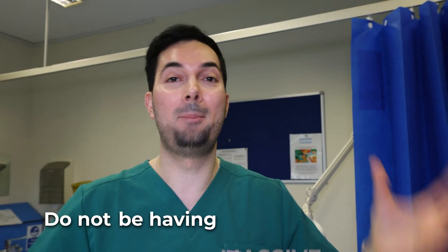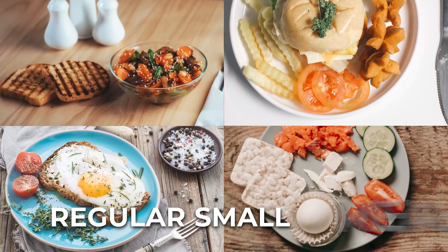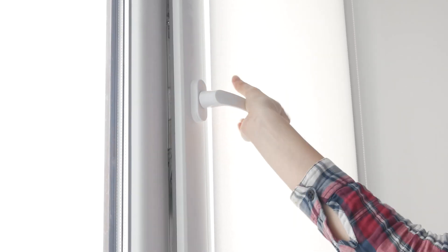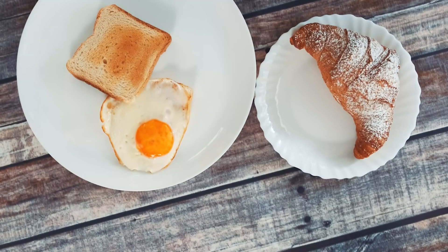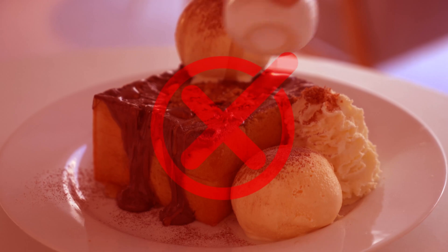Moving straight on to tip number four: when it comes to food, we need to be eating regular small meals. Do not be having massive meals just because you're feeling really hungry. By having regular small meals, we're keeping our blood sugar stable — if it dips we're going to feel unwell, if it goes too high again it's going to make you feel unwell. Pro tip: when you're eating food, make sure the room is ventilated, have the windows open, because food smells can make you feel more unwell. Choose light, bland meals — don't go for rich foods full of sauce and flavors, as this will overwhelm your senses and make you feel more unwell. Light, bland, and dry is the key.